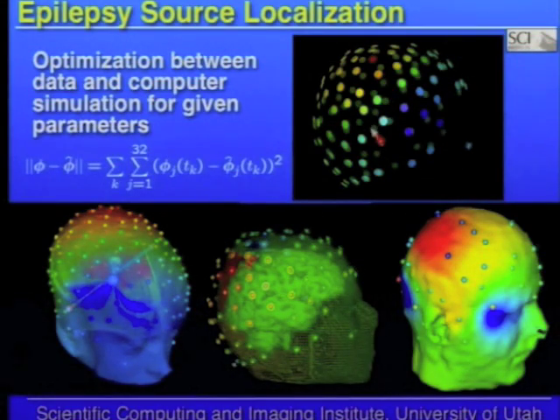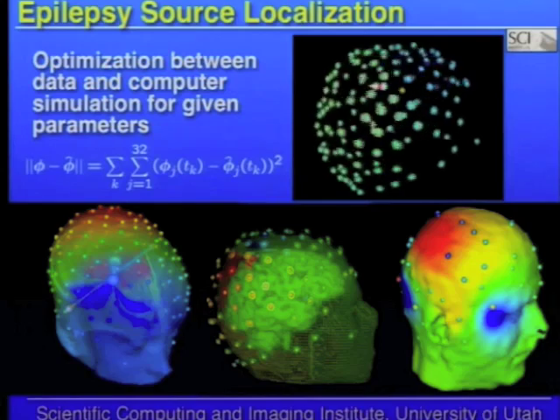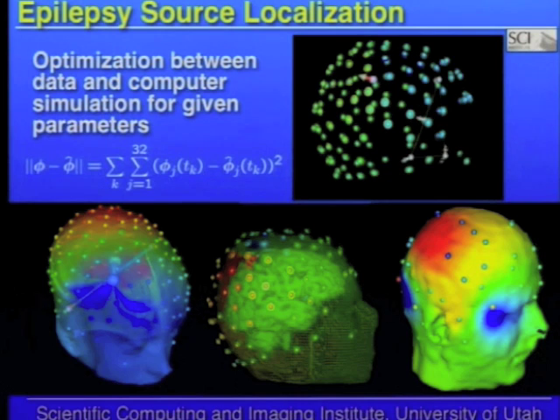Once we have the model, we can actually do some simulation. What you're seeing in the video is an actual simulation of a simulated epileptic seizure. We have the measurements of the seizure taken from the patient's scalp with the 128 electrodes. We have a model of the neural source, and we're computationally searching to find where in the brain that seizure occurred. That information is then given to the neurologist and neurosurgeons to help guide them to remove the part of the brain corresponding to the epileptic source.